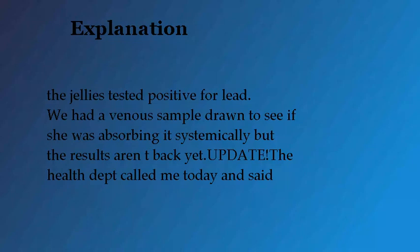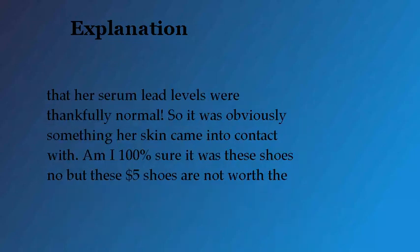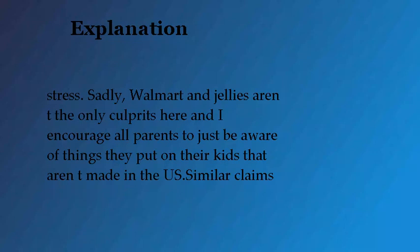'We had a venous sample drawn to see if she was absorbing it systemically, but the results hadn't come back yet. Update: the health department called me today and said that her serum lead levels were thankfully normal, so it was obviously something her skin came into contact with. Am I 100% sure it was these shoes? No. But these five dollar shoes are not worth the stress.'